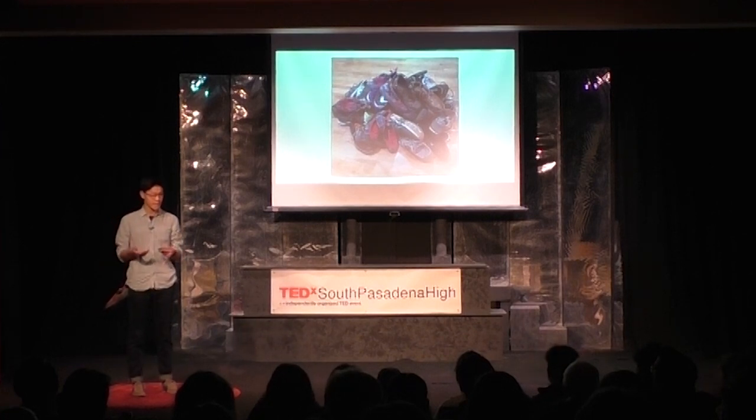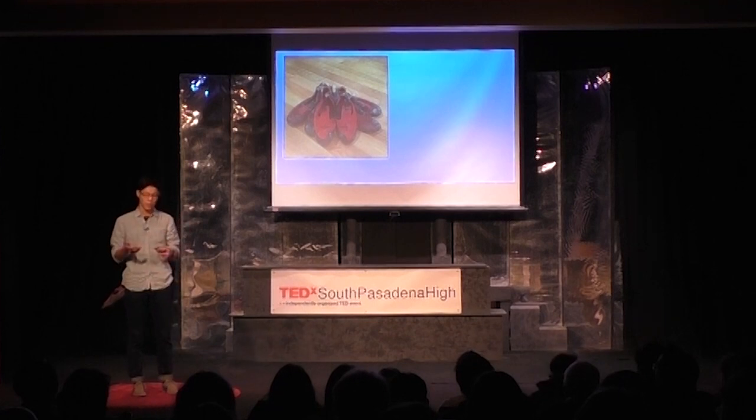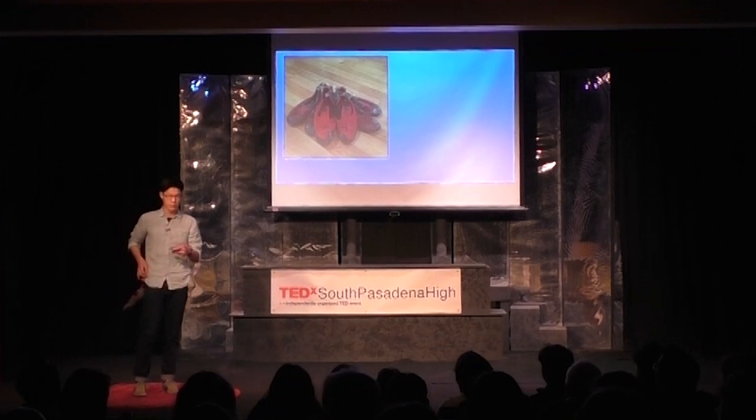But the shoes I have to really take care of and be careful about fitting properly are my climbing shoes. I've been climbing for about four years now, and I've learned that the thing about climbing shoes is that you want them to be really snug, as your shoes should wrap around your foot like a glove, giving you the best feel for the rock.